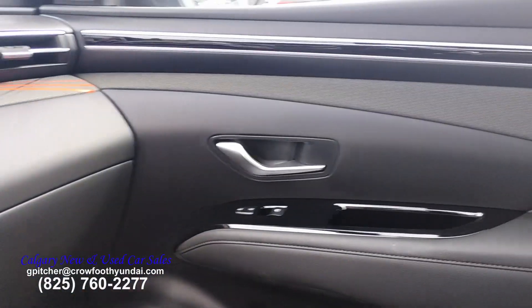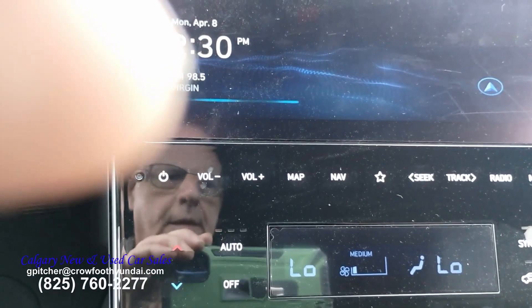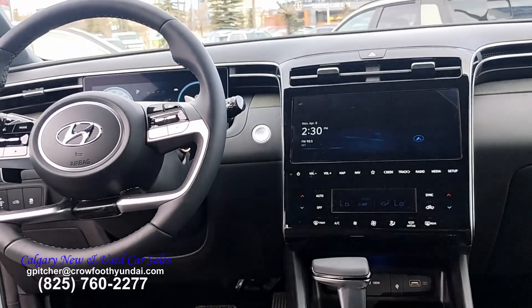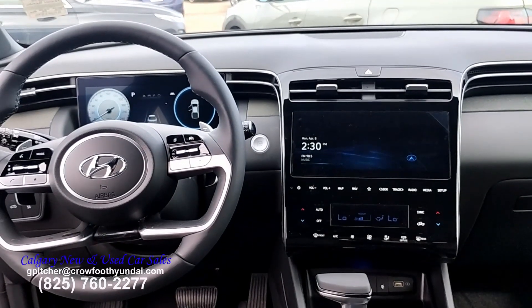I'll go through a complete list of all the options on the top-of-the-line model as soon as we get through this video. Looking from the back seat, you get a clearer view of what the front dashboard would look like without being so close that it doesn't make sense.